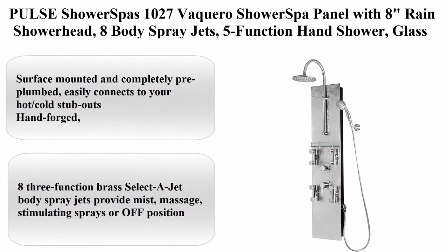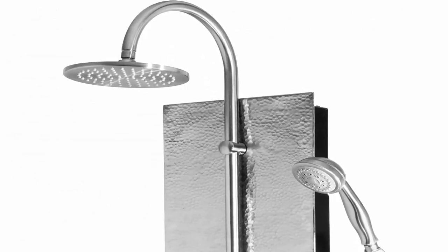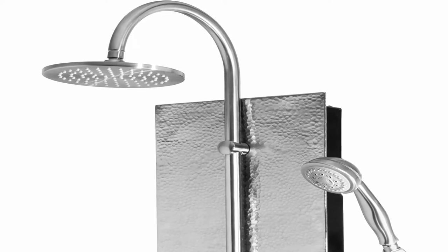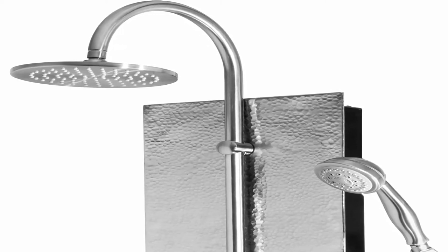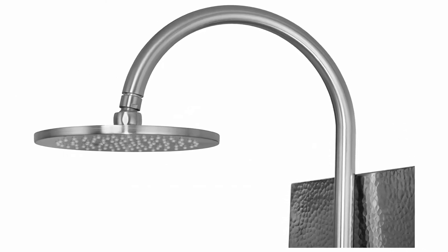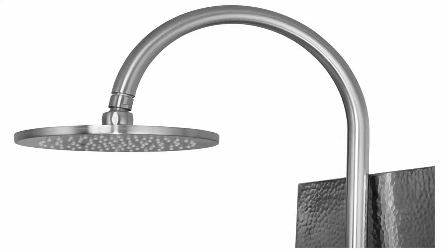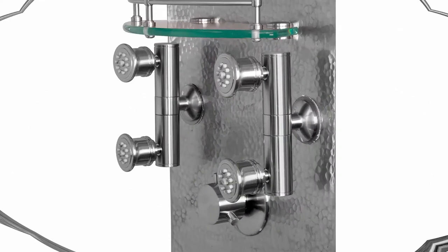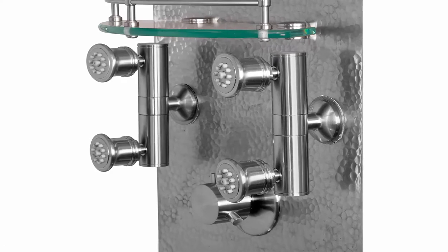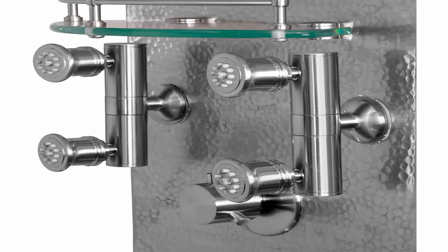Top 8: Pulse ShowerSpas 1027VA Carol shower spa panel with eight-inch rain shower head, eight body spray jets, five-function hand shower, glass shelf, hand-hammered nickel with brushed nickel fixtures. Surface-mounted and completely pre-plumbed — easily connects to your hot/cold stub-outs. Hand-forged hammered copper panel with nickel-plated finish.